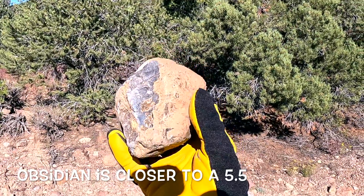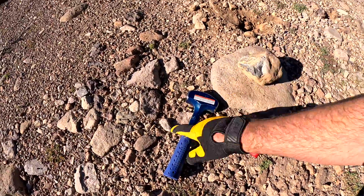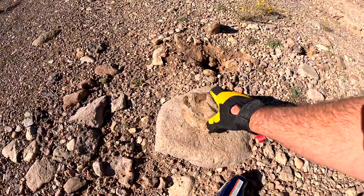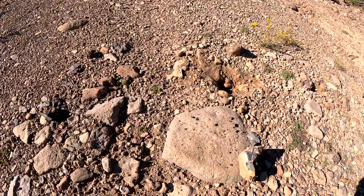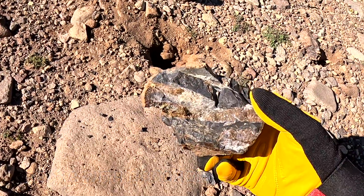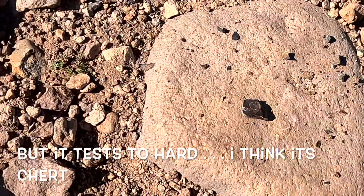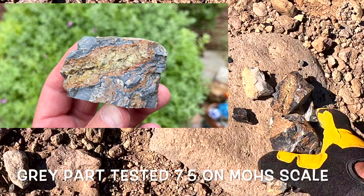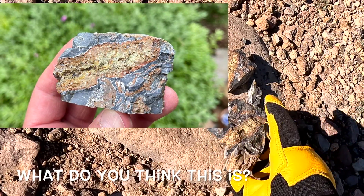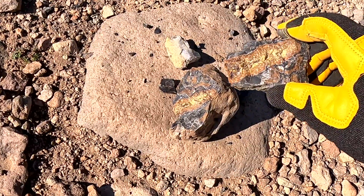But look at it — it's glassy, it's more gray. I'm going to hit it with a hammer and see what happens. Very glassy, microcrystalline. Look at this. If you just found that on the side of the road, that's obsidian. It's obsidian with veins of chalcedony running through it, I believe. Wow, that is really cool.